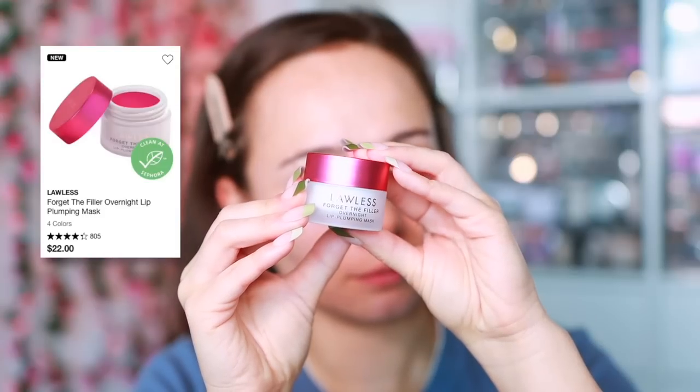Starting off with the prep things. From the Lawless watermelon collection, I'm trying the Forget the Filler overnight lip plumping mask in Juicy Watermelon. The Lawless lip products have had a chokehold on me recently. It smells good — not a super strong watermelon-y scent, but it's there. Once on the lips it's a little more overwhelming, but I like it. It kind of has a cooling sensation. I'm just going to let this set while I do the rest of my makeup.